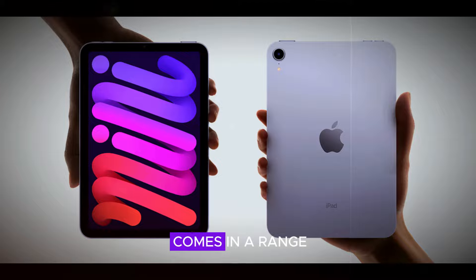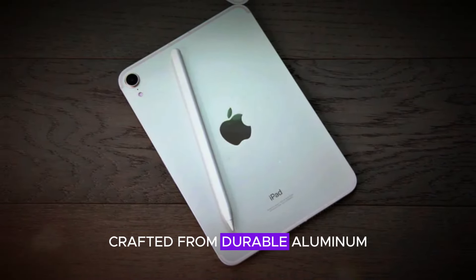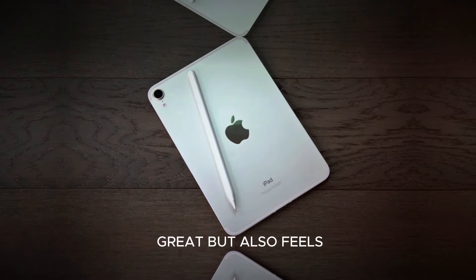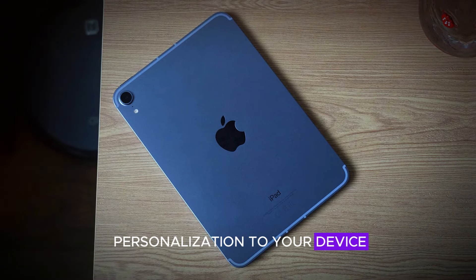The iPad Mini now comes in a range of vibrant new shades, including a stunning purple. Crafted from durable aluminum, it not only looks great but also feels premium in hand. These new color options add a touch of personalization to your device.